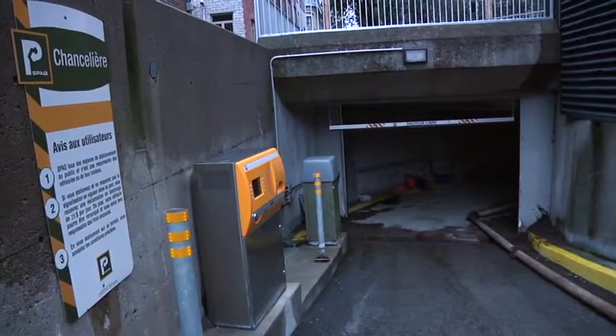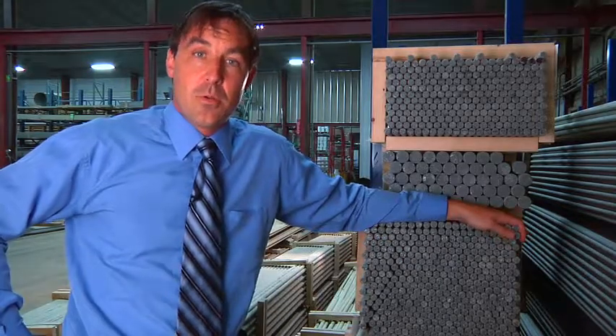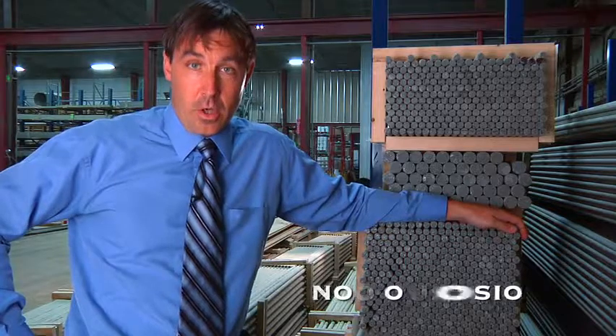La Chancelière is a Quebec City multi-story parking garage, a perfect example of a concrete infrastructure that has degraded due to steel corrosion. Poltrol has developed reinforcement rods for concrete made of composite materials that do not rust.